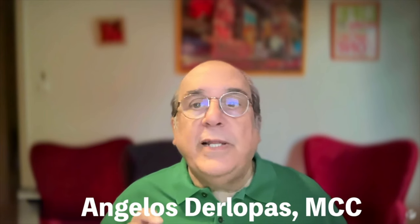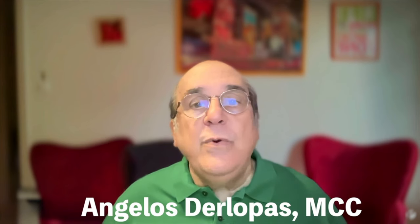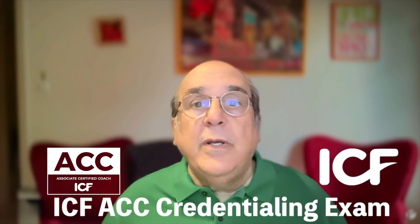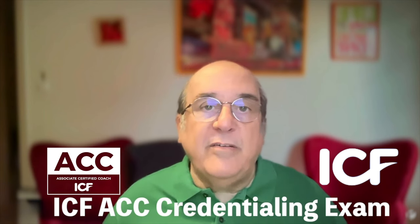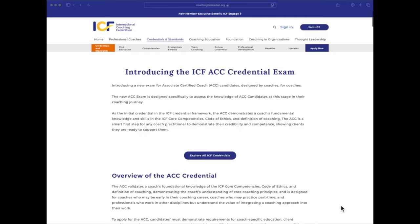If you're here, you're likely on an exciting path to becoming an International Coaching Federation Certified Coach. Today, I want to help you better understand the new ICF ACC Credentialing Exam, why it's a game-changer, and how our tailored mock test can support you in achieving your goals.